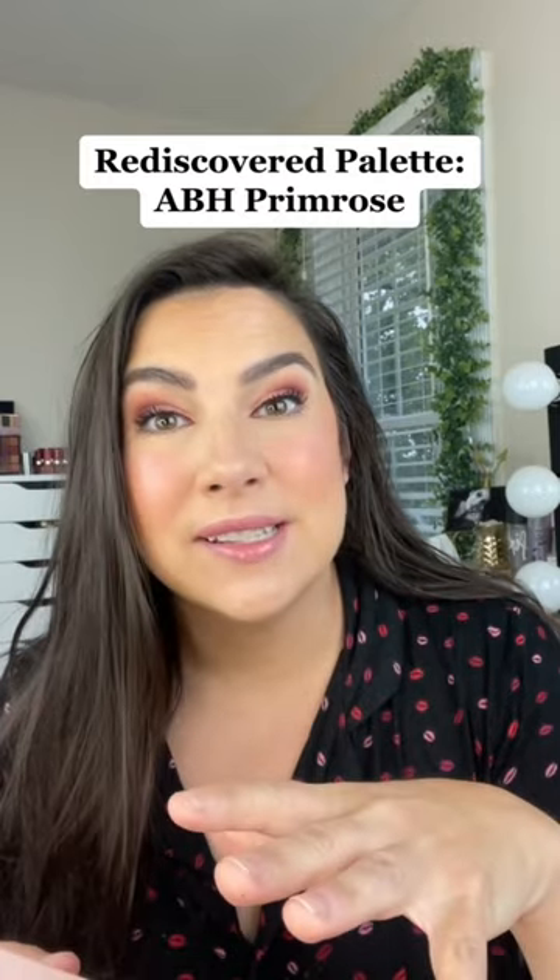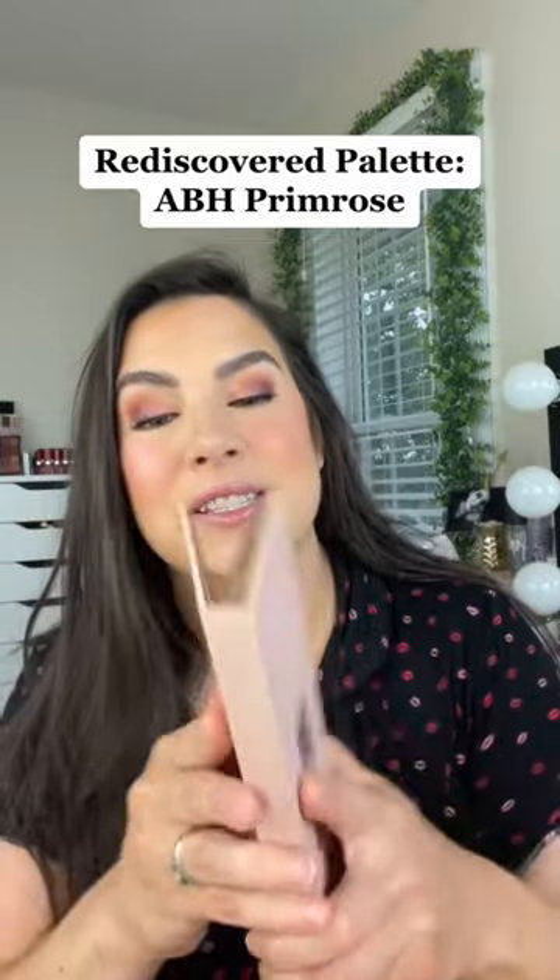Hey friends, let's chat about a makeup palette that has really kind of gone off the radar. It's still being sold to this day and it's phenomenal for summertime. It's the ABH Primrose palette. It came out kind of pre-holiday, a couple of holiday seasons ago, and it has this gorgeous combination that I've always loved of peaches and plums.